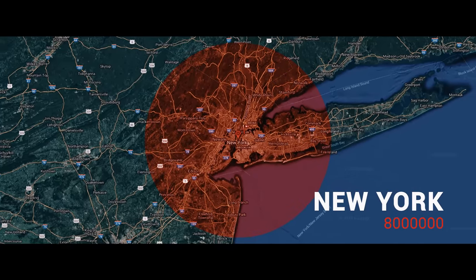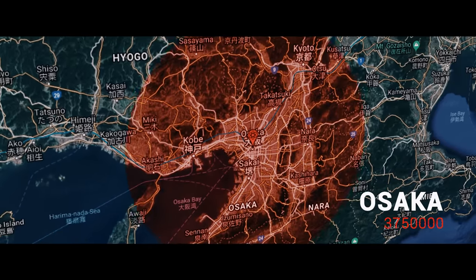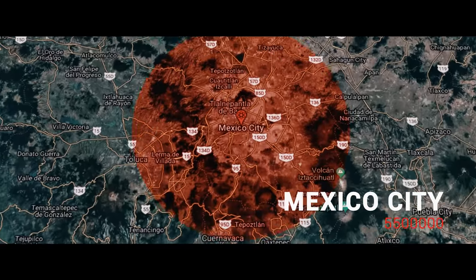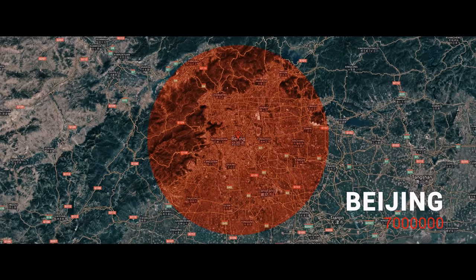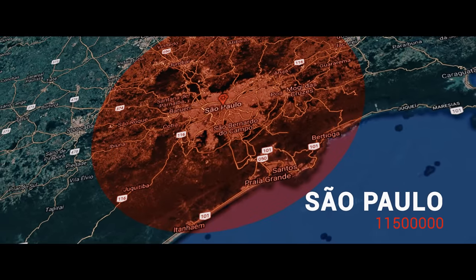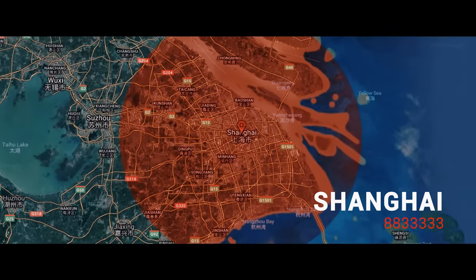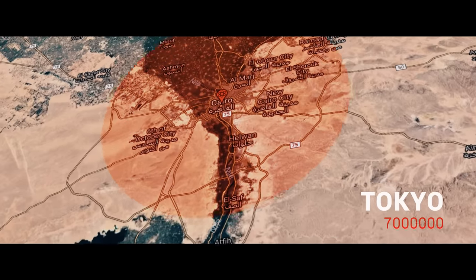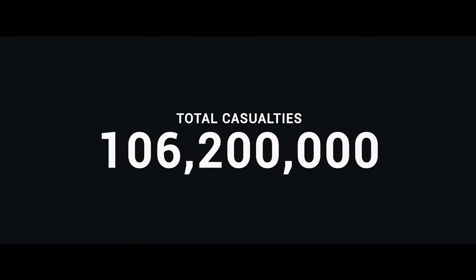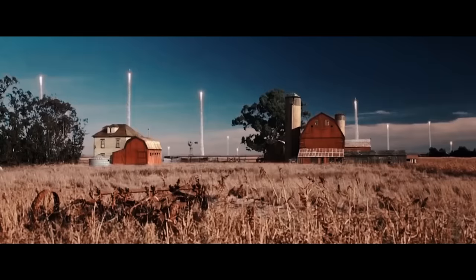Superimposing the 100-megaton explosion over popular cities around the globe really puts the destruction into perspective. If just 10 of these bombs were detonated over the world's most populated cities, the casualties start to become horrifying. The use of just 10 of these bombs on those specific cities could cause almost as many deaths in a single day as there were fatalities from the combined total of every war in the 20th century — from just 10 bombs.